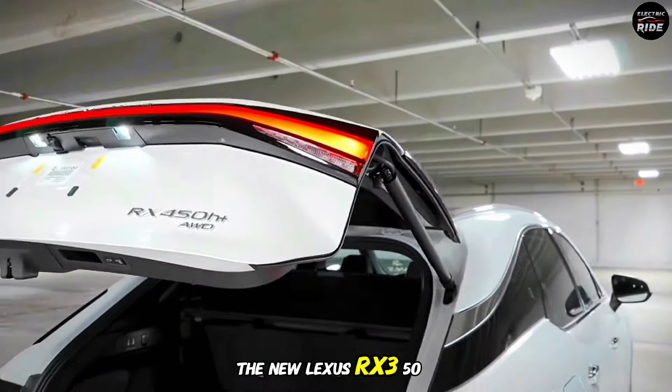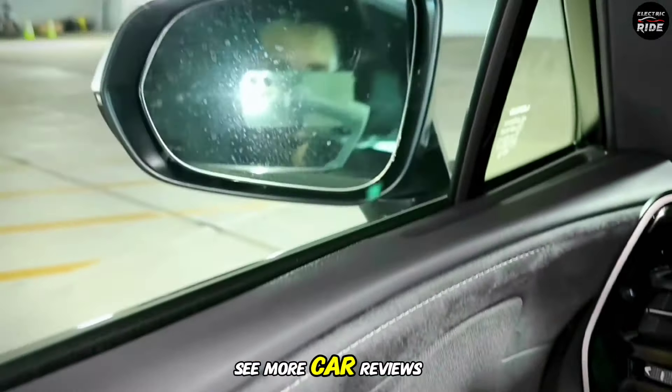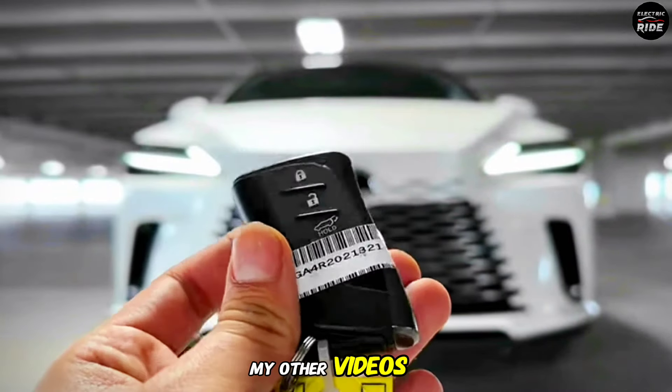What do you think about the new Lexus RX 350? Let me know in the comments below, and if you want to see more car reviews, be sure to check out my other videos.